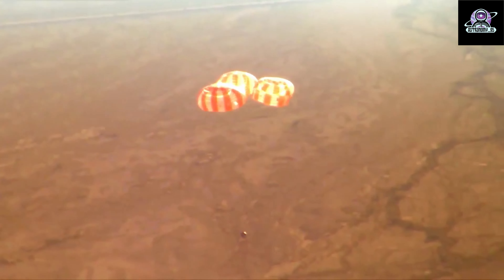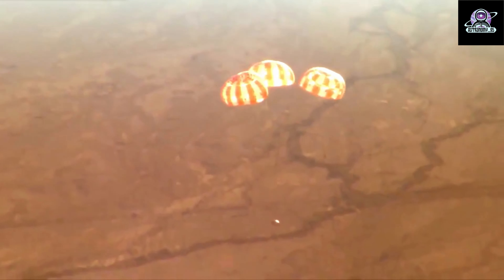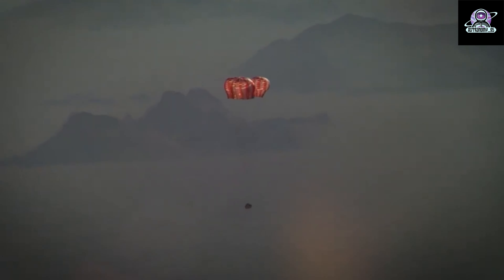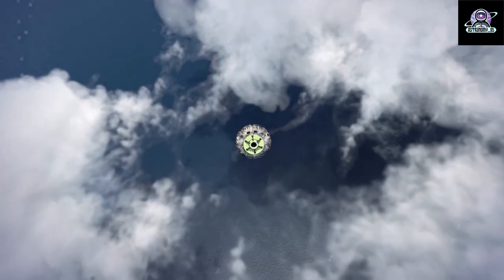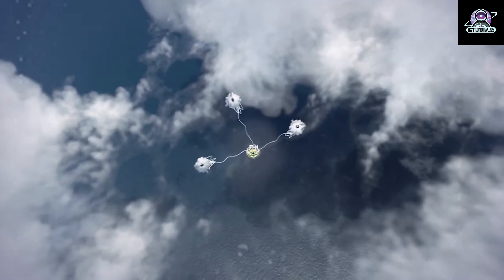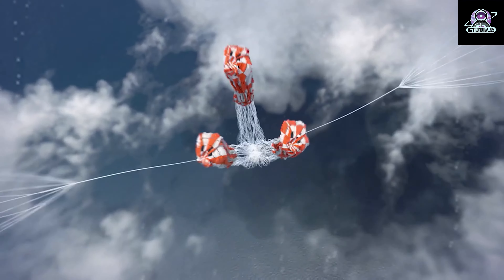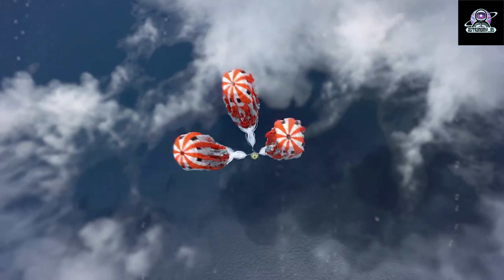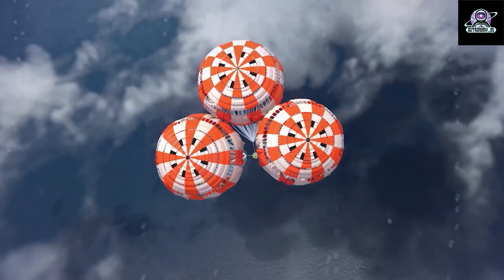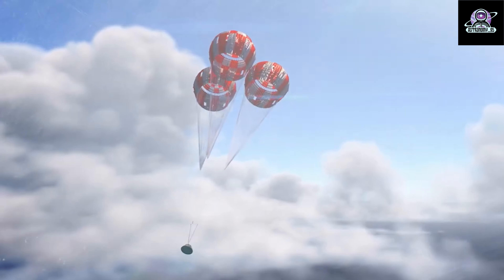Earth's atmosphere will initially slow the spacecraft to 325 miles per hour, then the parachutes will slow Orion to splashdown speed in about 10 minutes as it descends through Earth's atmosphere. Parachute deployment begins at an altitude of about 5 miles with 3 small parachutes pulling the forward bay covers away. Once the forward bay cover separates, 2 drogue parachutes will slow and stabilize the crew module for main parachute deployment.